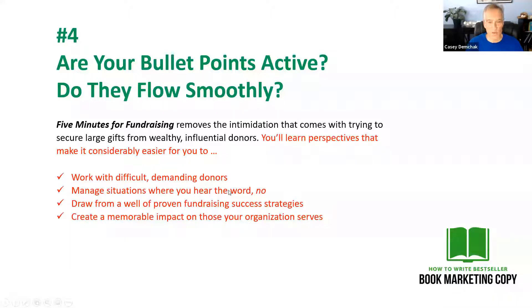Make sure that your bullet points are short and concise — it gives them a little more punch and it's easier for people to read. They all start with an action word: work, manage, draw, create. So they've got some pep to them, they bounce off the page, tight and concise, and they flow smoothly from the lead-in sentence that precedes them. Always double-check your bullet points to make sure they're active and that they flow smoothly.